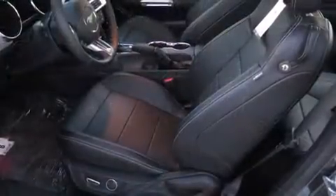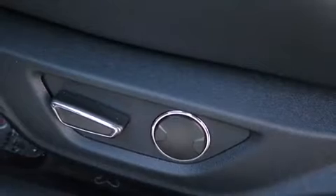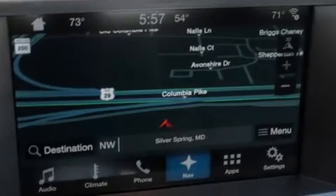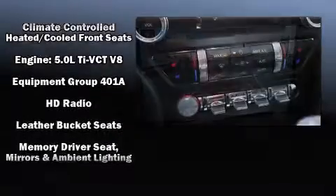With high-intensity discharge headlights illuminating your path, you'll always appreciate maximum visibility. A premium sound system drives 12 speakers, providing you and your passengers a sensational audio experience.